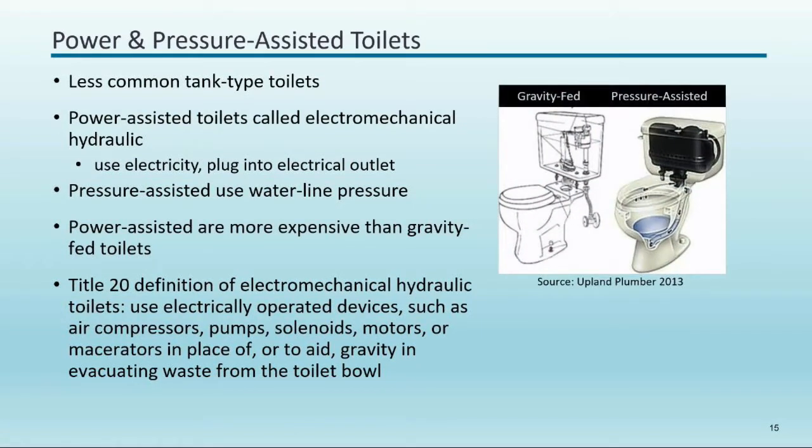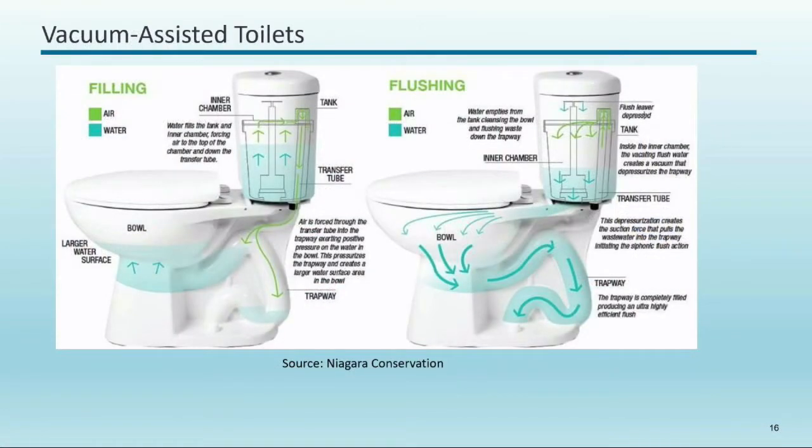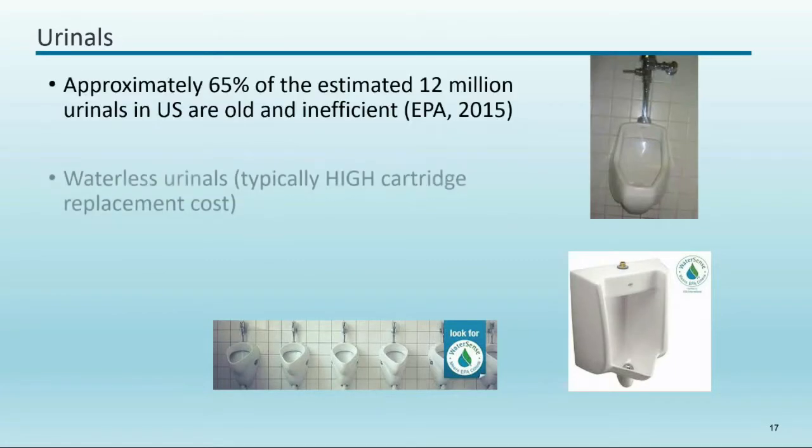Pressure-assist toilets are tricky to test because they're so fast — timing doesn't really work and you can't measure the volume sitting in the tank — so I look at them visually, check their health, but don't get my stopwatch out. Vacuum-assist toilets use a different technology that allows lower fill rates; this is how we've gone from seven gallons down to 0.8 gallons per flush by changing technologies.